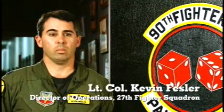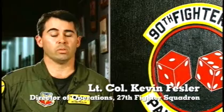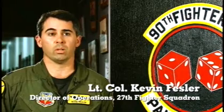The maintenance has been awesome. The maintainers have been working extremely hard and it's really paid off. Sometimes bringing a new aircraft online is a challenge, and those guys have stepped up to the plate and done exceptionally well.